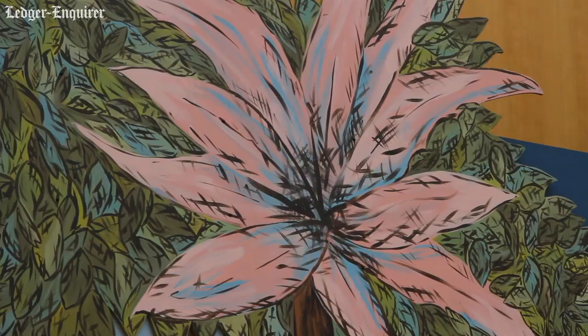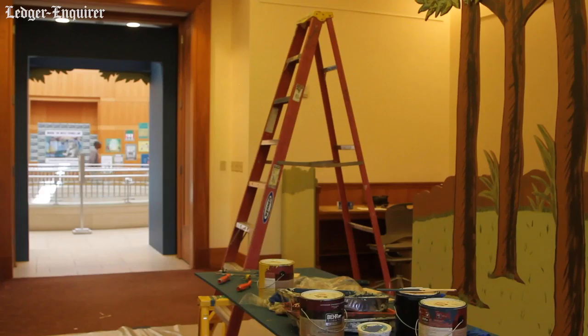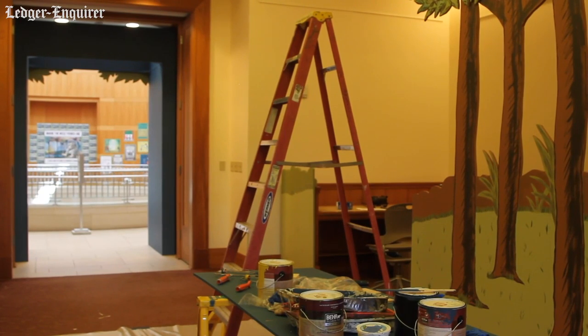I'm not sure if I'm allowed to say all the elements because I think they want to have this major big surprise for the community, but one of the premises that we really had was to transform the library into pages of Maurice Sendak's Where the Wild Things Are.